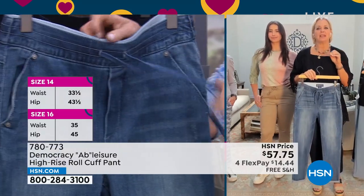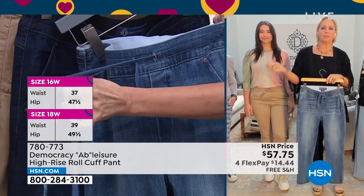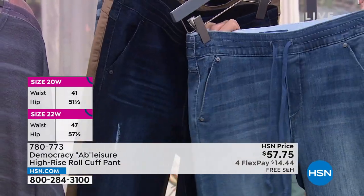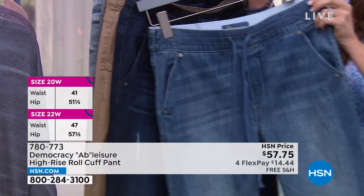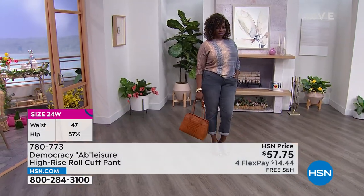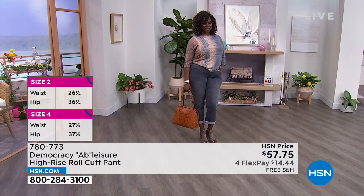I just want to say that everything that is on your show today — just get a little overnighter bag, throw in a piece from every category, and you're set for the weekend. You can mix and match. If you're going to the beach, all you need to do is add your bathing suit, and we've got you covered. That looks really great paired back to the gray.